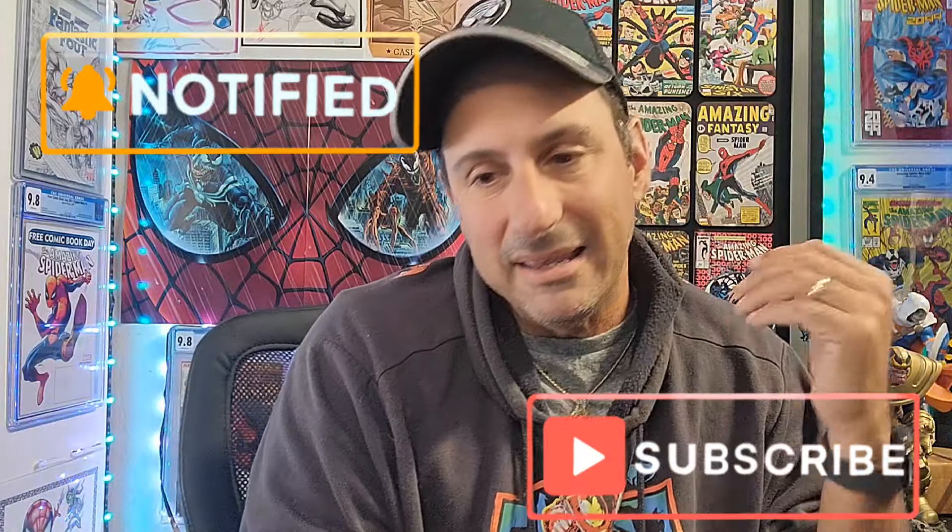As always, if you love the content, there's more right here for you to check out. And of course, support the local comic shops — keep buying, keep collecting, but always remember to read those comics. Thank you so much.